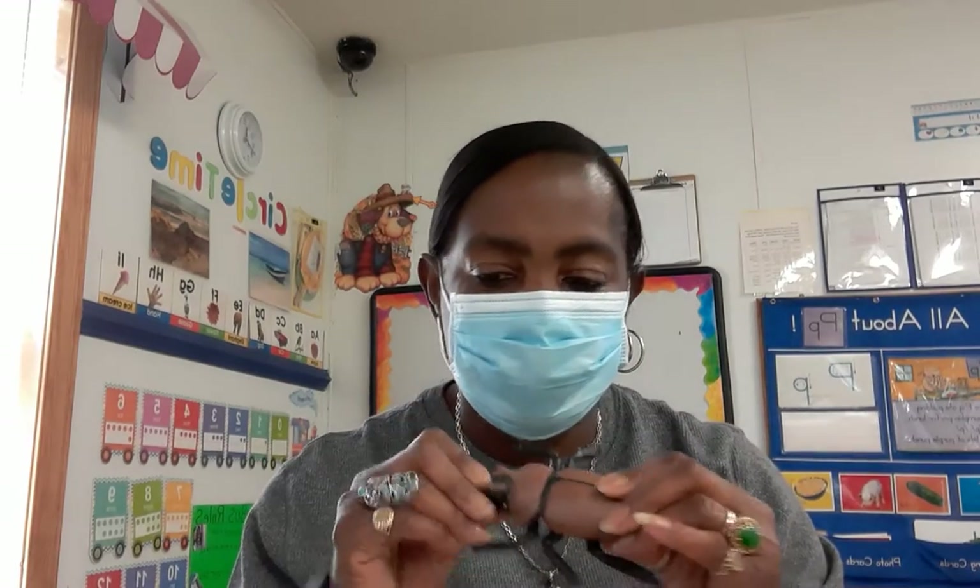Hey boys and girls, this week we're talking about insects. An insect is a small little animal that has six legs and a hard outer shell, like the beetle. The hard outer shell is called the